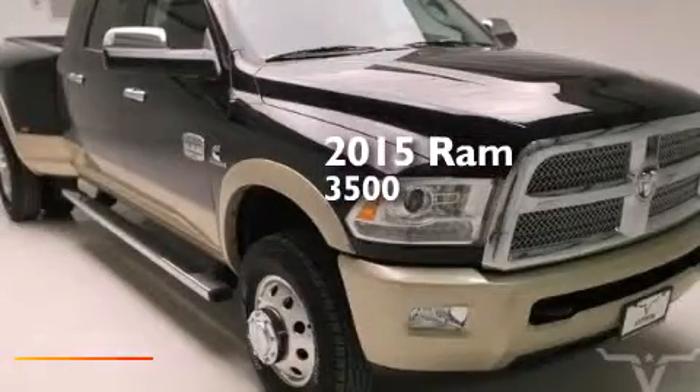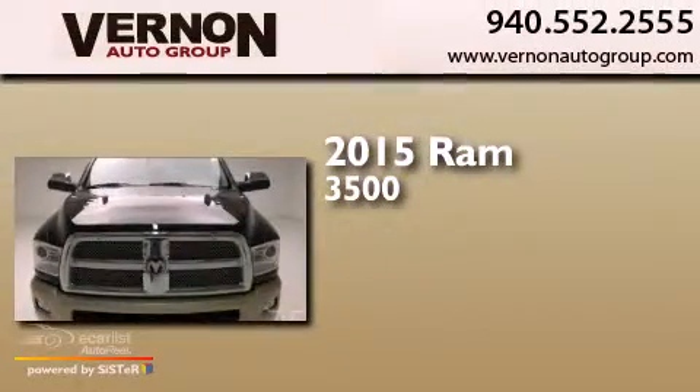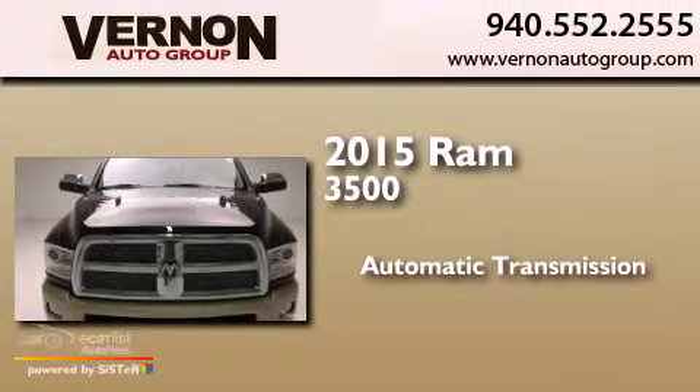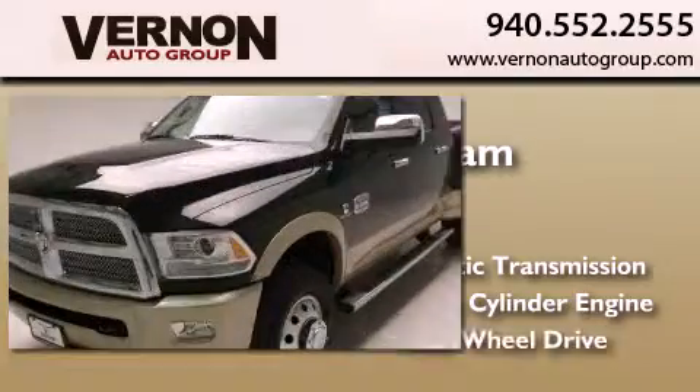This is a brand new 2015 Ram 3500. This truck has an automatic transmission, an inline six-cylinder engine, and four-wheel drive.